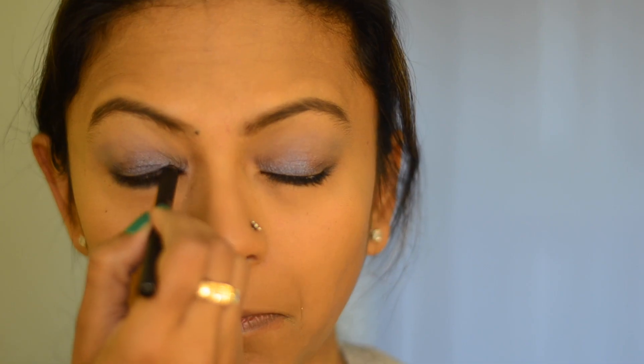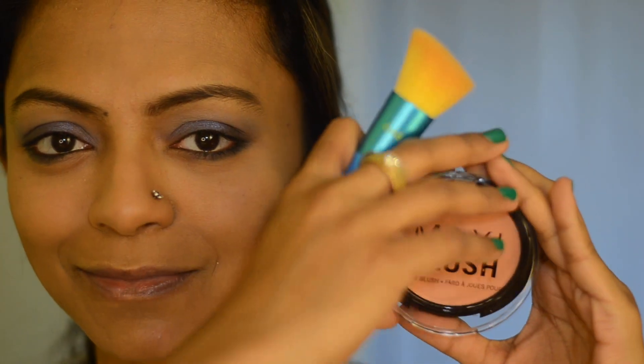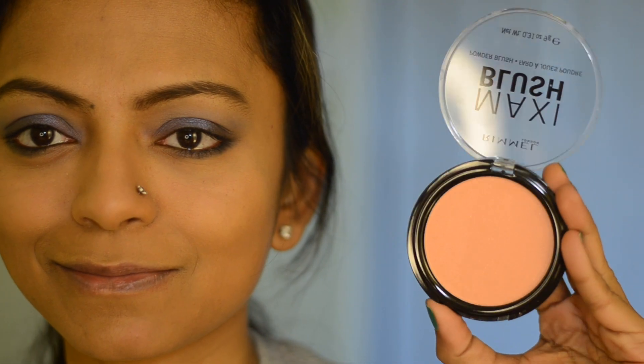The darkest shade goes on the outer V area and lower lash line. Then I'm going to apply kohl liner on my waterline and tight line, and use the lighter shade compact to highlight my under-eye area. This is the blush from Rimmel London that I'm going to apply on my cheeks.